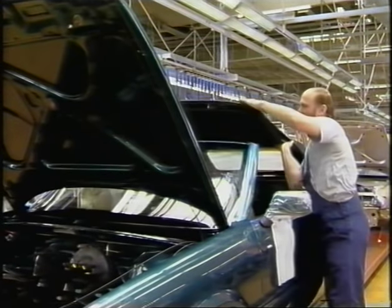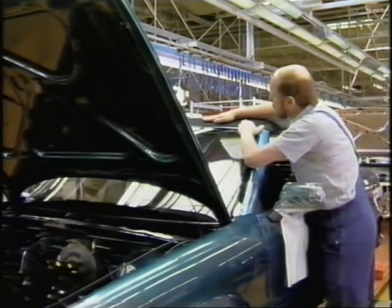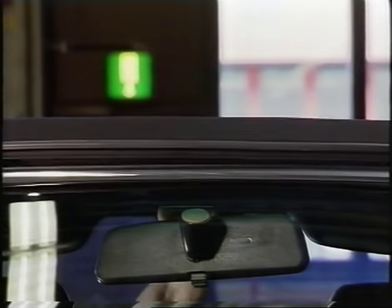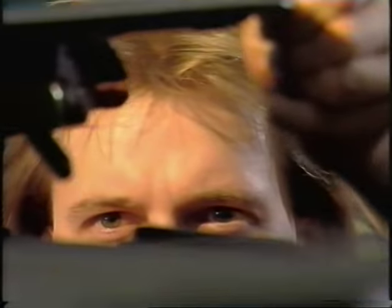Quality control is extremely important at Audi. On the Audi convertible, great value is attached to the quality of all components. The top, of course, plays a central role and is therefore subjected to particularly stringent tests.